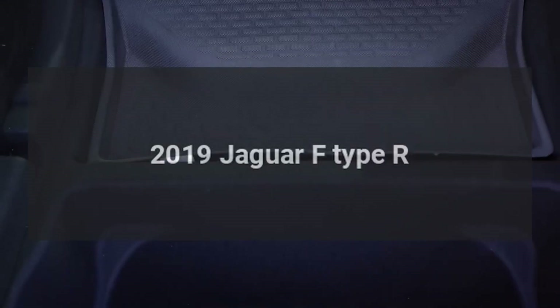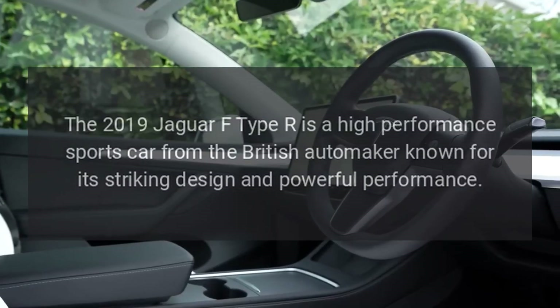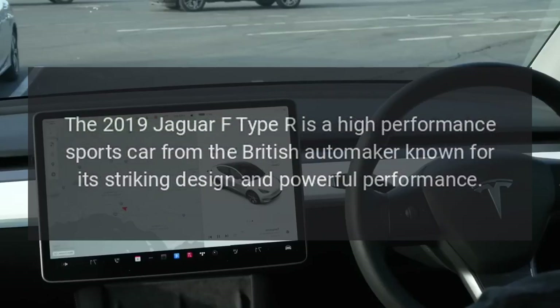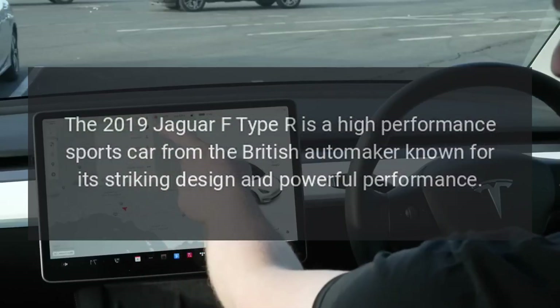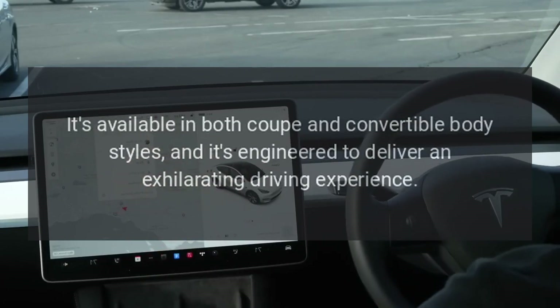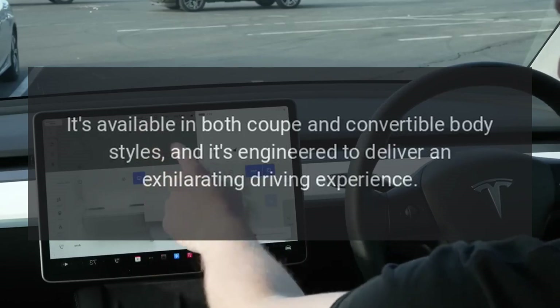2019 Jaguar F-Type R. The 2019 Jaguar F-Type R is a high-performance sports car from the British automaker, known for its striking design and powerful performance. It's available in both coupe and convertible body styles, and it's engineered to deliver an exhilarating driving experience.